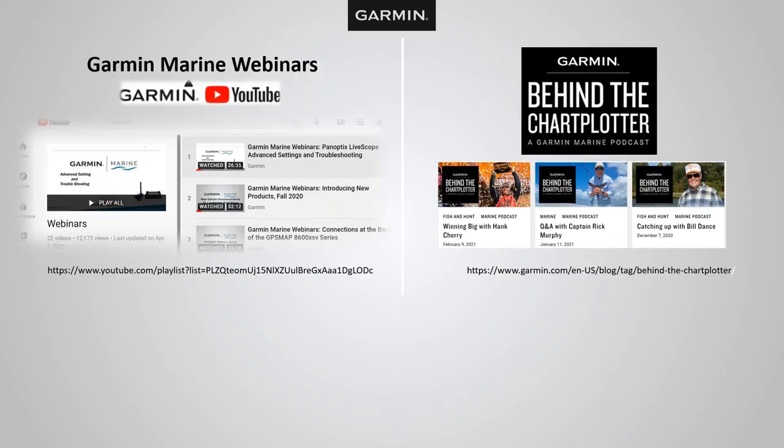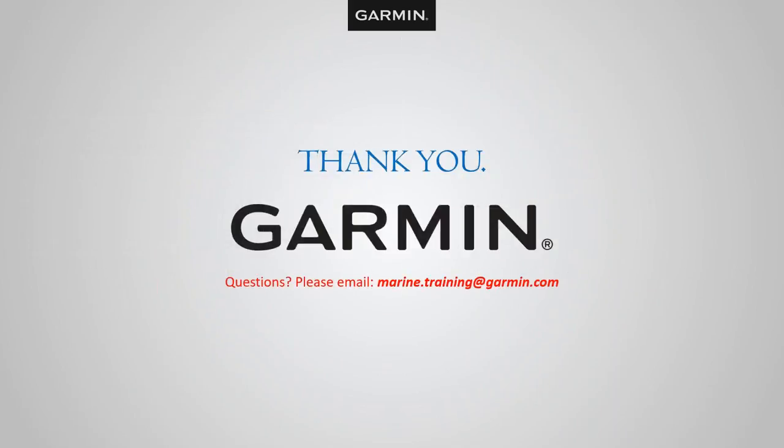Last but not least, I want to talk about our Garmin Marine webinars. We have a Garmin YouTube channel with several pre-recorded webinars, including advanced sonar setup, choosing the right radar, and choosing the right transducer — lots of great webinars. Please go to our Garmin YouTube channel if you'd like to view them. We also have a Garmin podcast called Behind the Chart Plotter, where we interview some famous people — we've interviewed Bill Dance, Hank Cherry, two-time Bassmaster Classic winner, and several others. It's available on iTunes and many other platforms. From the Garmin Marine team, thank you for taking the time with me today. If you have any questions, reach out to marine.training@garmin.com, and I hope to see you out on the water.